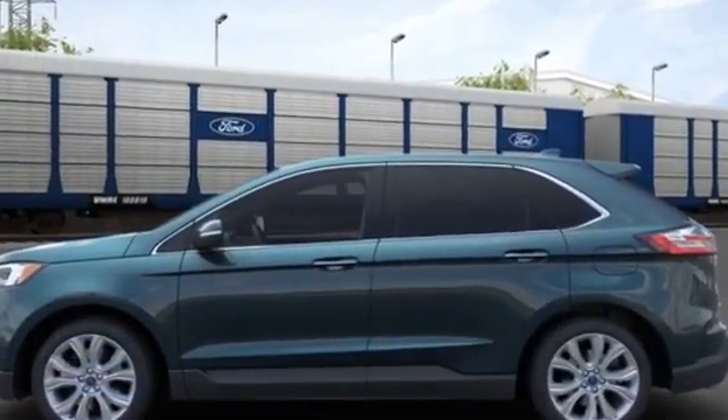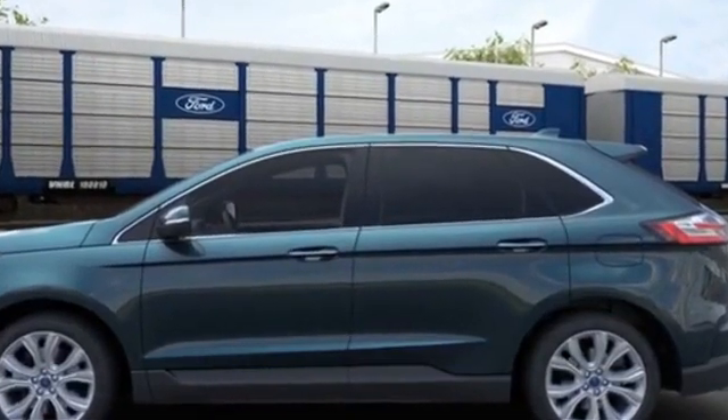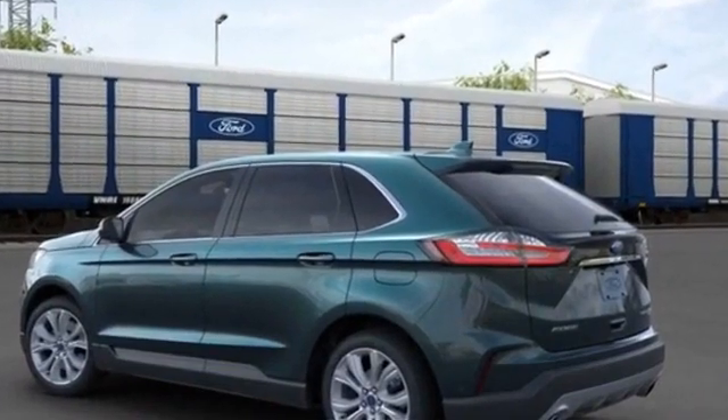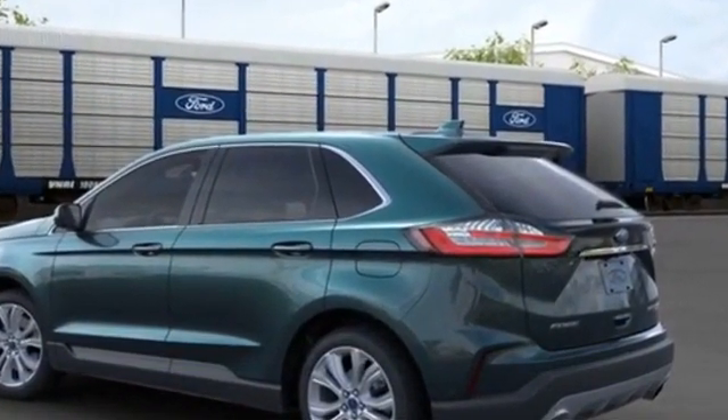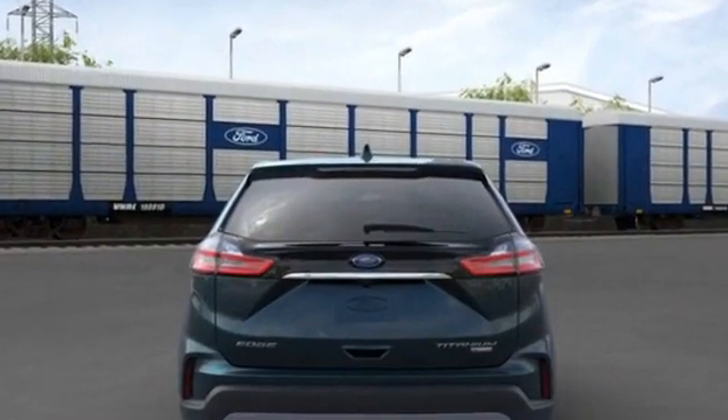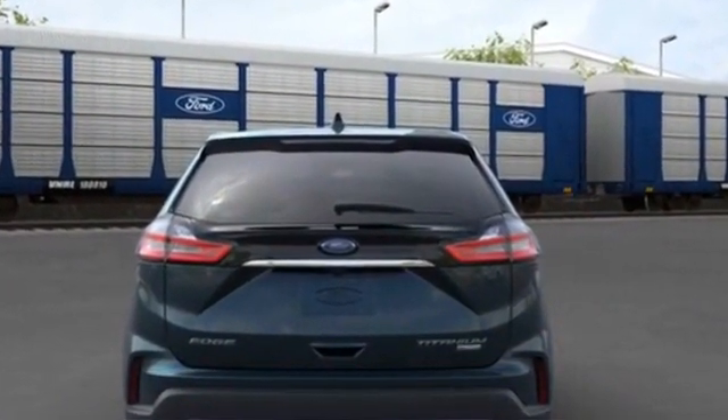heated rear seats, power driver seat, power passenger seat, rain sensing wipers, power lift gate, brake assist, keyless entry, steering wheel audio controls, auto dimming rear view mirror, aluminum wheels, passenger side airbag sensor,